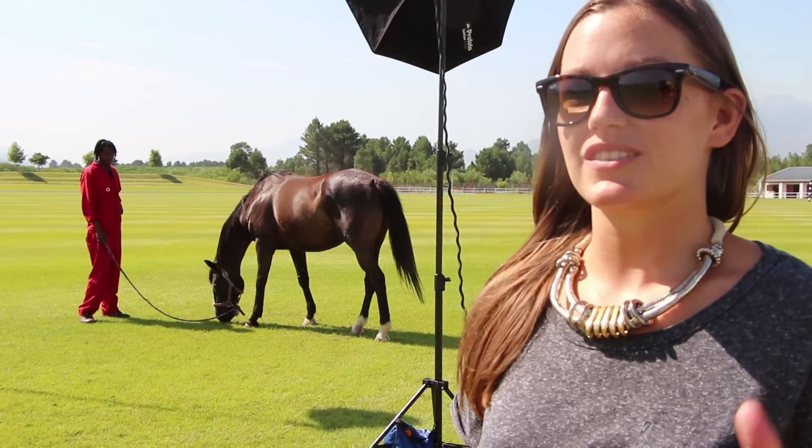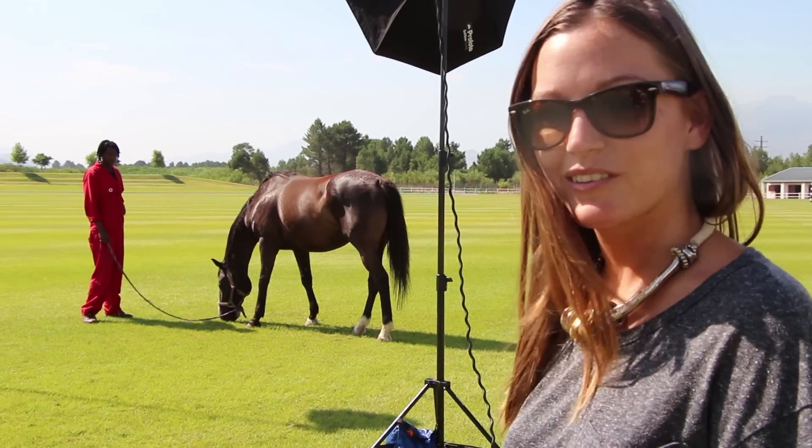The model is ready to go. She's got her beautiful dress on, her amazing wings, and she's about to go on Mike the horse.